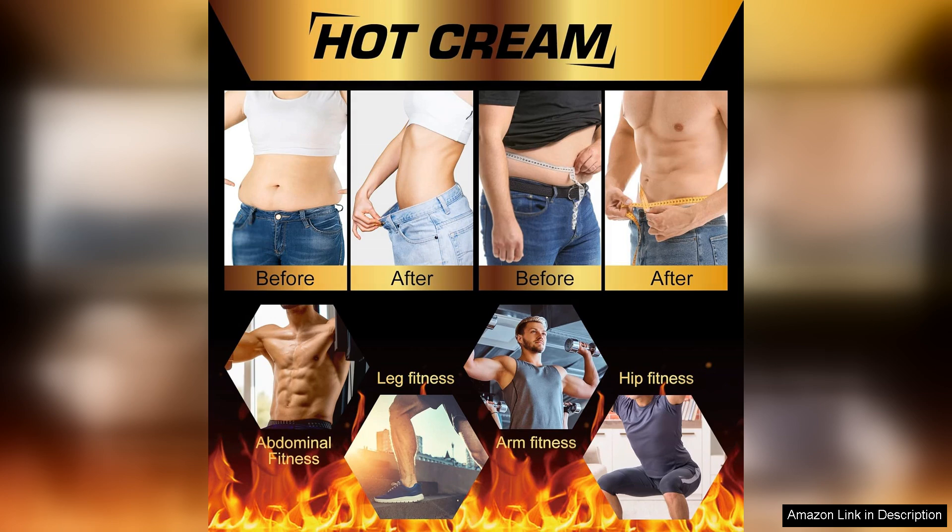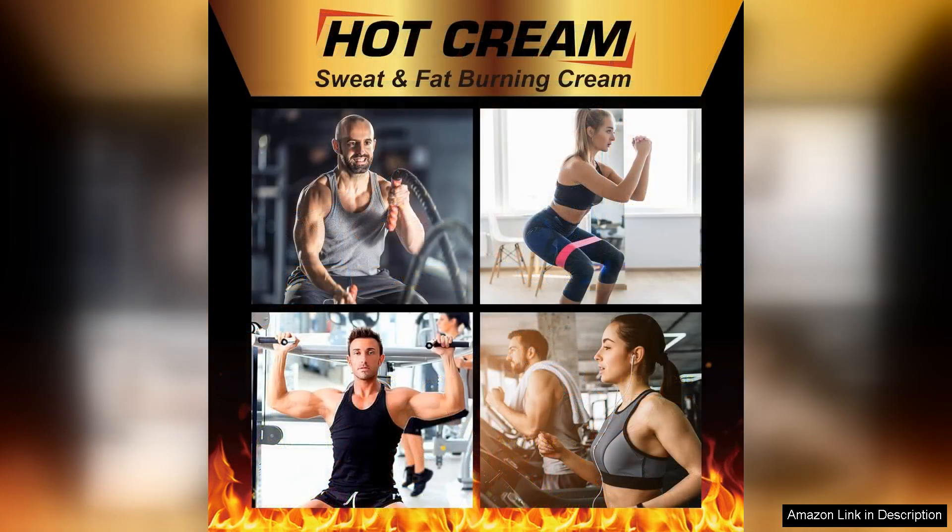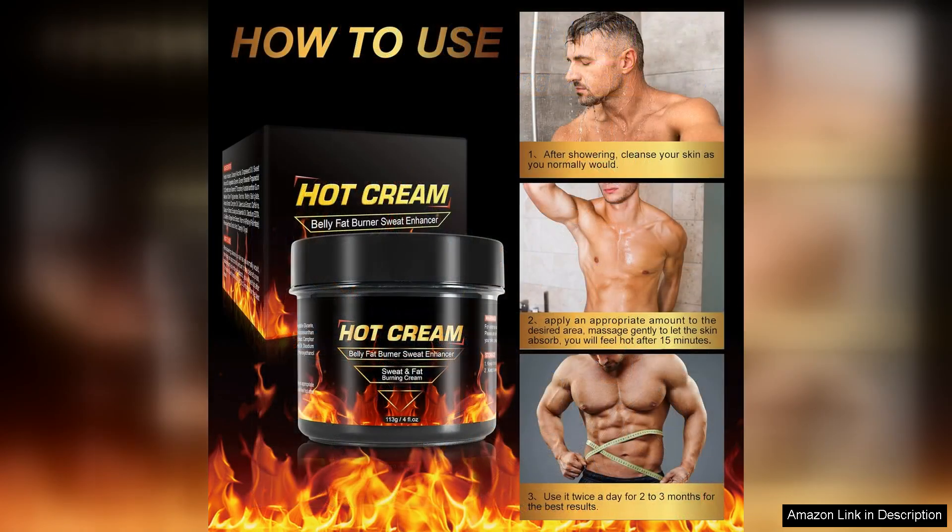I have been using this cream for a few weeks now and I have noticed a significant difference in my belly fat. The cream has a warming effect when applied, which helps to increase blood flow to the area and promote sweating. I apply the cream before my workouts and I can feel it working as I exercise. The sweat it induces is not only a sign of the cream's effectiveness but also helps to detoxify the body and reduce water retention.